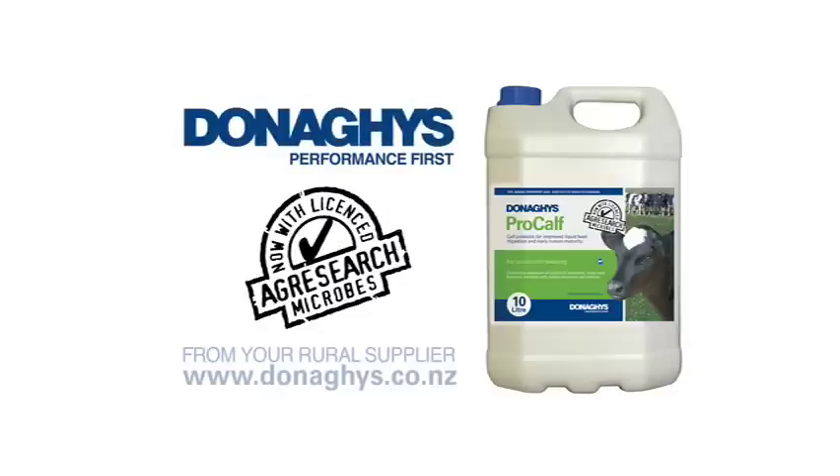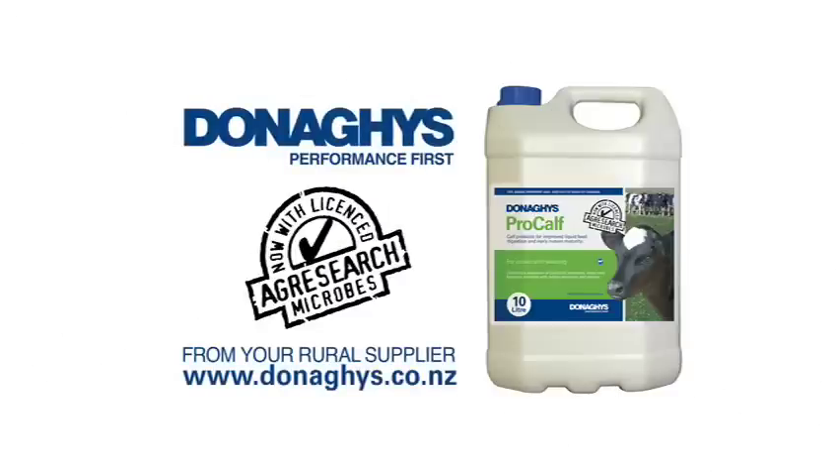If you want calving to be as easy and as satisfying as it was for us, then you'll want to find out more. Donaghy's Procalf, for lasting benefits to your dairy herd.